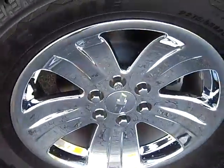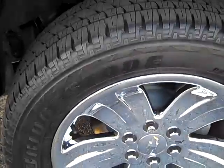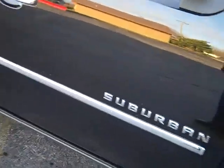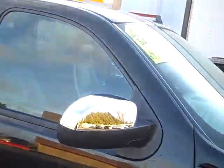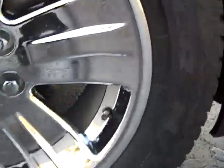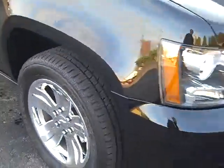Coming along the passenger side, this wheel looks good — nice and clean all the way around. The paint on the passenger side looks very, very good. Front wheel looks good as well. None of that pitting you typically get from all the salt here in Wisconsin.